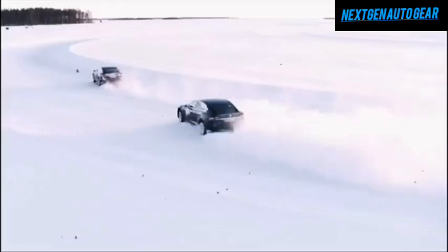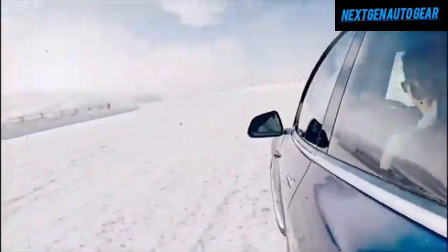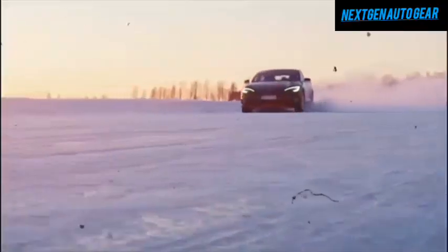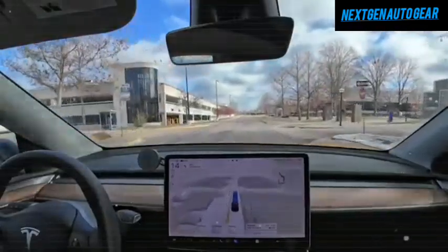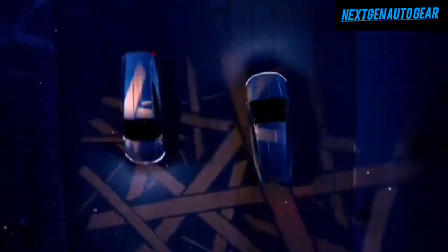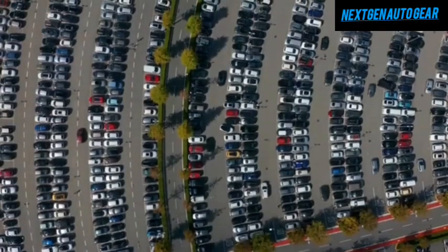The Juniper also excels in acceleration, reaching 0 to 60 mph in as little as 3.5 seconds — faster than the R1S at 4.5 seconds, Mustang Mach-E at 5.1 seconds, and Bolt EUV at 7.0 seconds. Beyond performance, the Juniper shines with Tesla's advanced autopilot, over-the-air updates, and robust app integration — features that competitors like Rivian and Ford struggle to match. At a price point far below the Rivian R1S at $78,000 and Mustang Mach-E at $38,900, the Model Y Juniper offers unparalleled value.